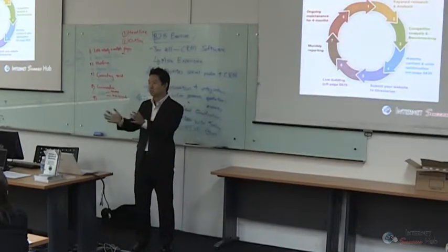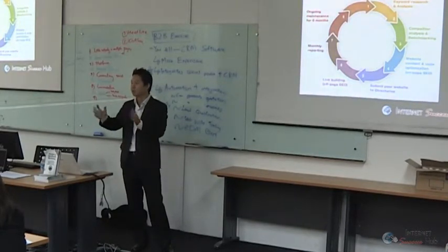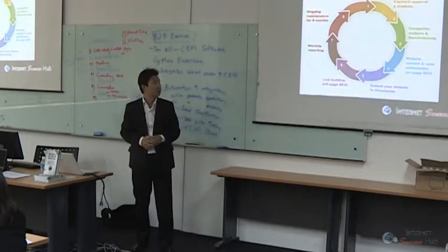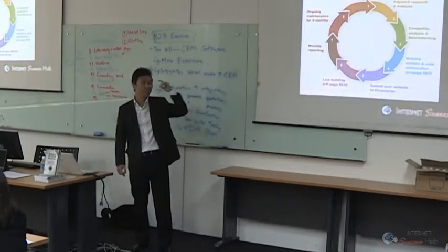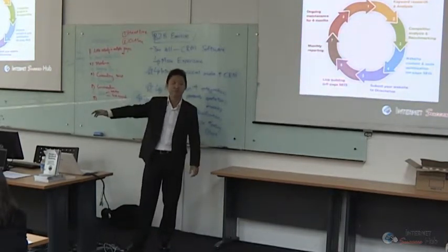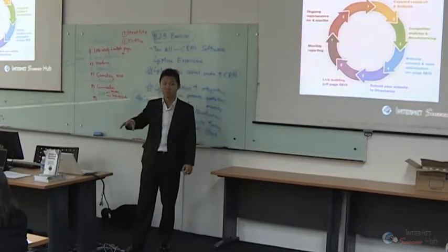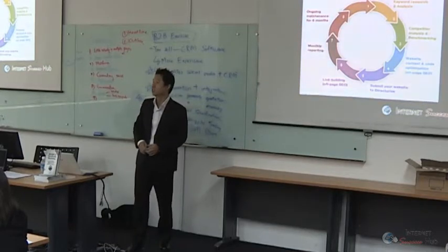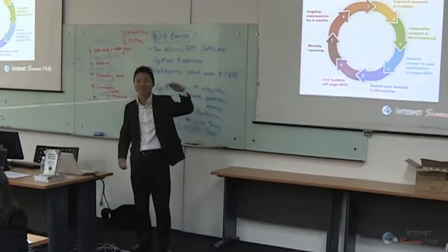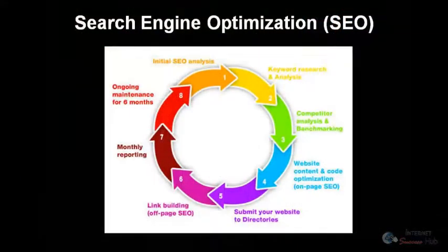Step two is keyword research. We look at the target market — what is your ideal customer searching for? Different keywords exist in every market. We do keyword research, and we actually have a hands-on exercise later where it's like a hot seat — we pick a few people and do an analysis of your market based on what people are searching for.